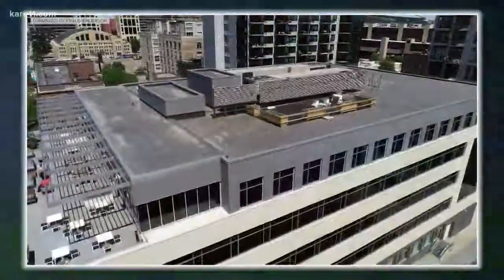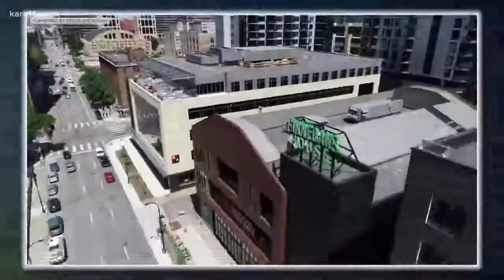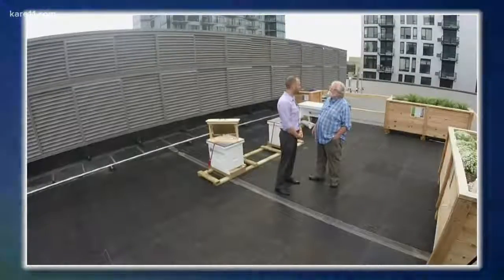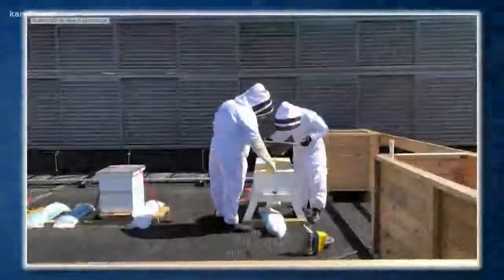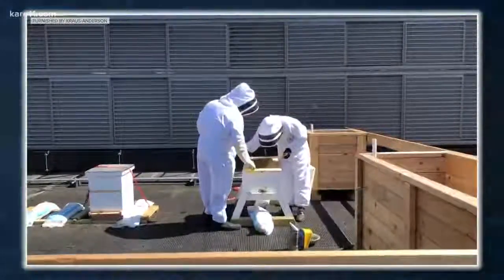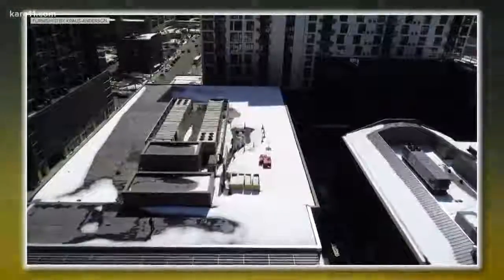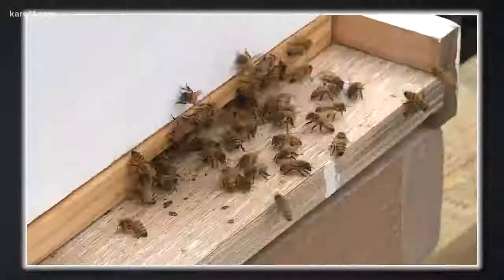So where will they find enough nectar in downtown Minneapolis? Bees will forage two miles, so they're going to Whittier, Bryn Mawr — they're going all over the place. When we first installed them we did feed them with a sugar syrup, because when we installed it was the week of that two-foot snowstorm. So we had to wait a little bit, and then as soon as the plants started blooming they're getting their own.